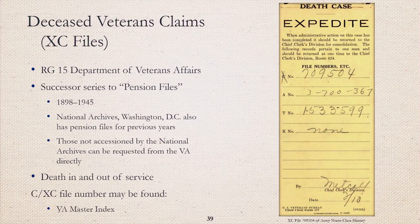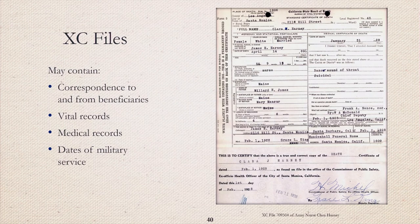Deceased veterans claims, or XC files, are the successor series to the pension files. The National Archives in Washington, D.C. also has a collection of pension files for years prior to 1898. XC files that have not been accessioned by the National Archives can be requested from the VA directly. These records were created prior to and after death of service members. The C and XC number may be found on the VA master index. The XC files may contain vital records such as birth, marriage, and death certificates, as well as medical records and documents with military service dates. A common document in XC files are affidavits — the example shown here is for age verification of a deceased nurse signed by her sister.